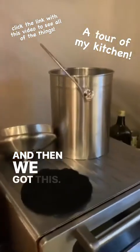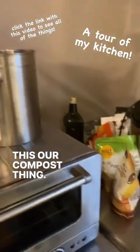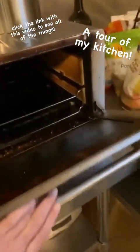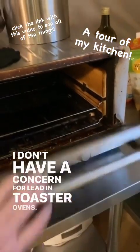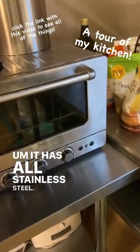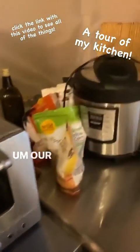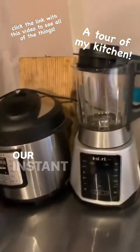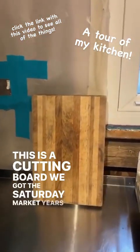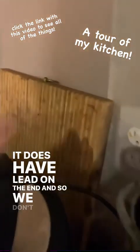And then we got this — this is our compost thing, which was just washed. And our toaster oven. I don't have a concern for lead in toaster ovens. This is a very dirty toaster oven; it has all stainless steel. This is a cutting board we got at the Saturday market years ago from an artist. I don't know where that cutting board came from — it does have lead on the end, and so we don't use it. I don't know why it's still in the kitchen.